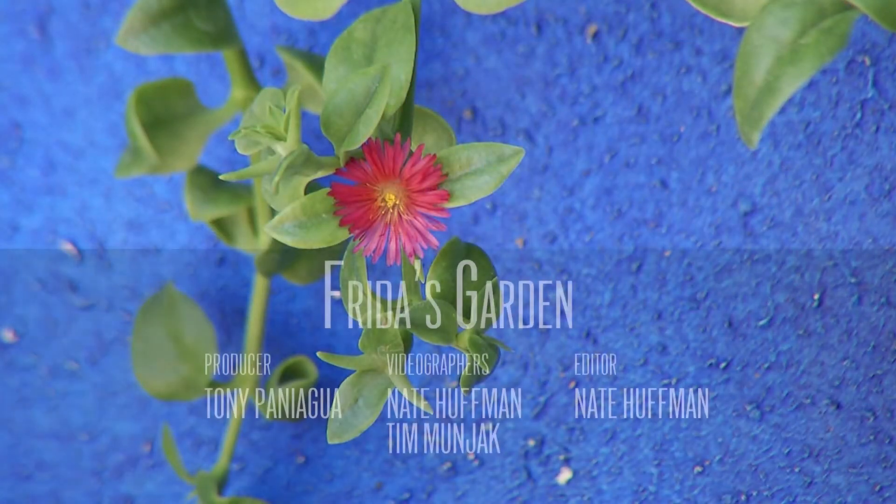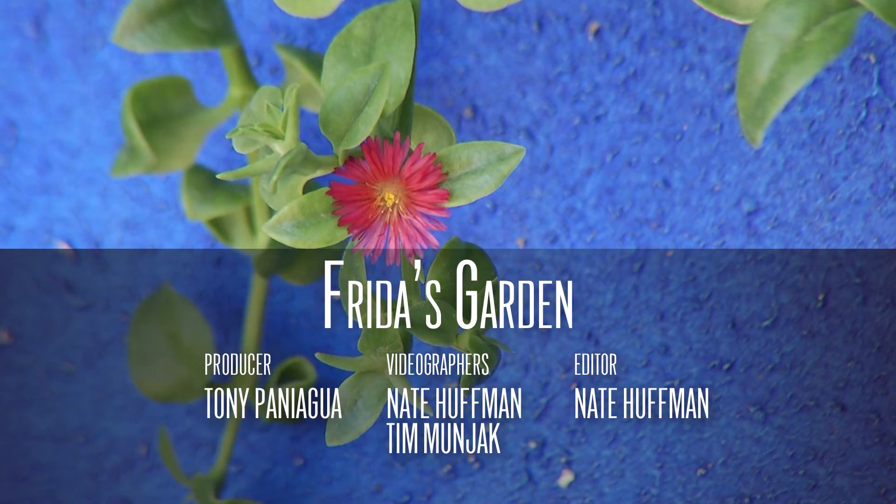Recently, a spokesperson for Tucson Botanical Gardens announced they're extending their most popular exhibit ever — Frida Kahlo: Art, Garden, Life. It came to Tucson last year and now will be open through the end of August. We went for a visit back in November just as they were adding the finishing touches to Frida's garden.